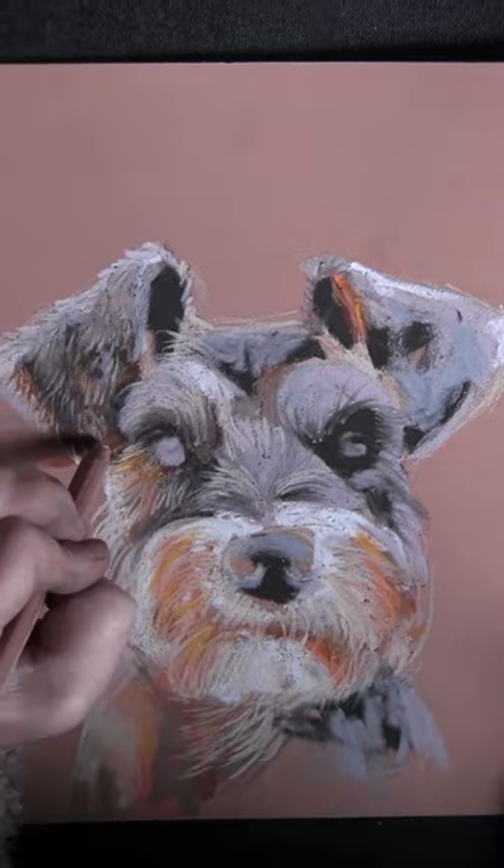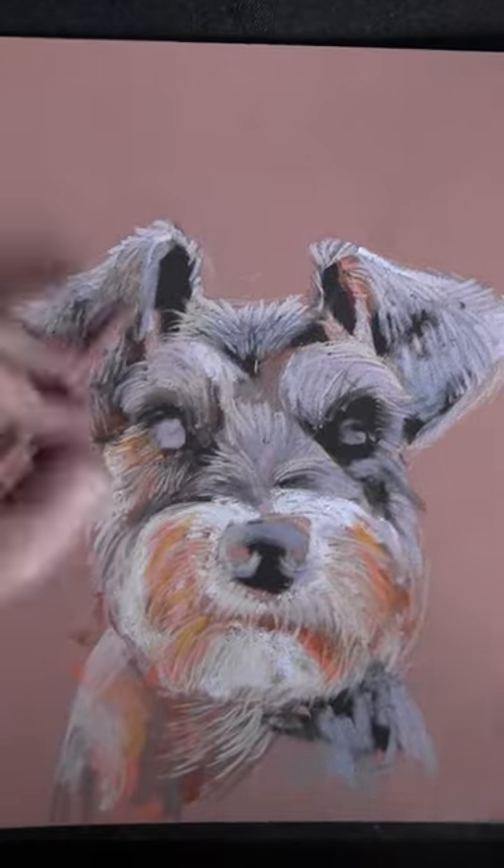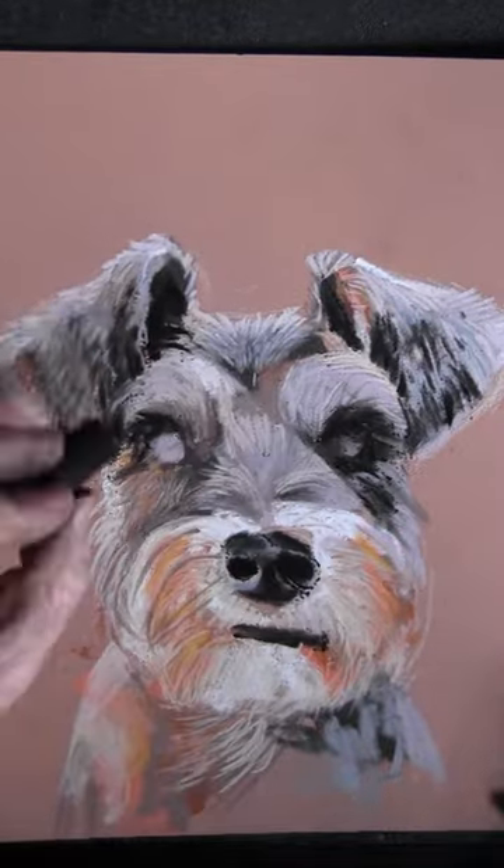Apparently they're quite clever dogs. They're good guard dogs, so I think it might be sizing me up maybe.